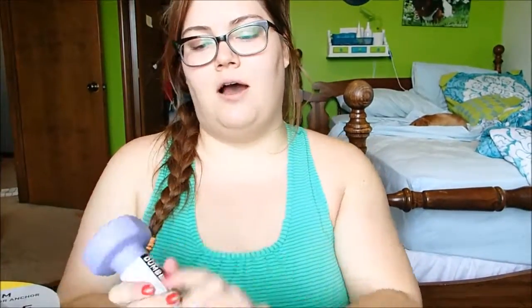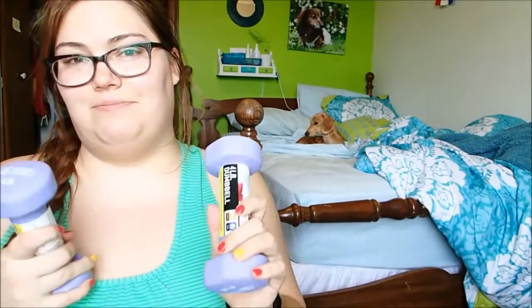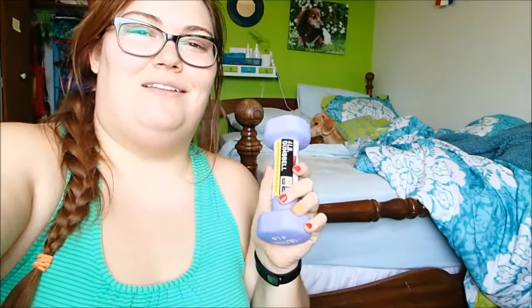I also got two four-pound hand weights, and they're a really pretty lavender color. I want to be able to increase my upper body strength because my arms are really weak. I bought these for my home gym in the basement — they have all different types of hand weights at Five Below.